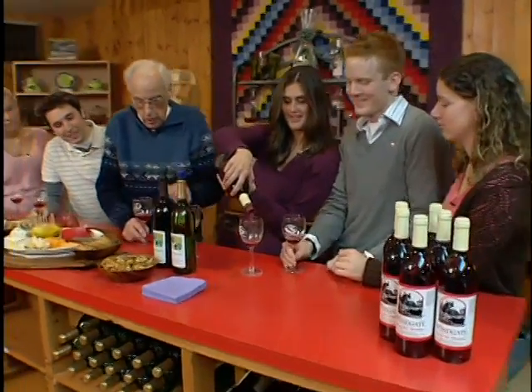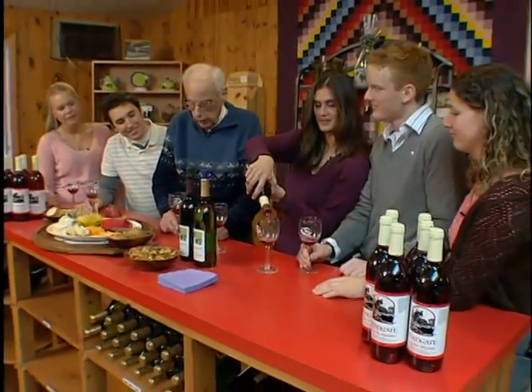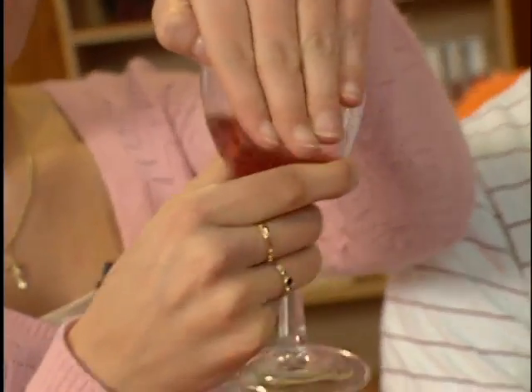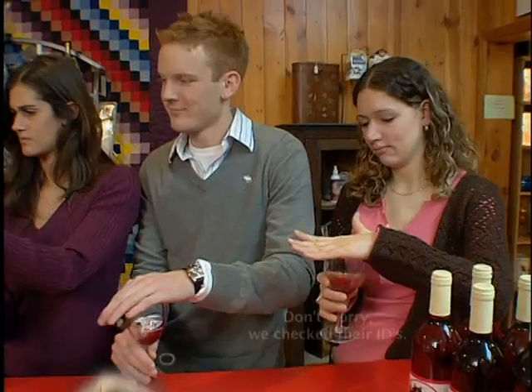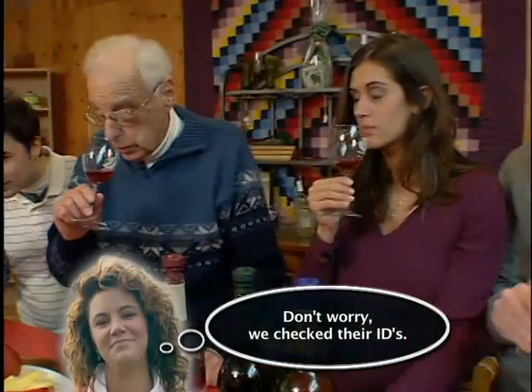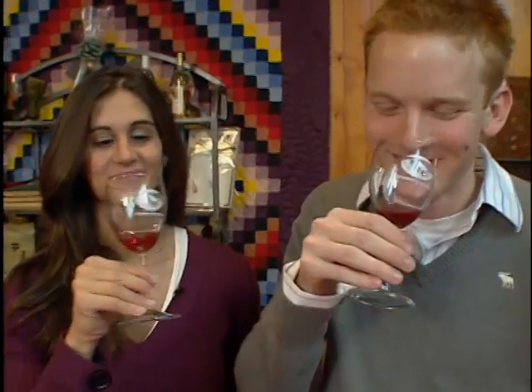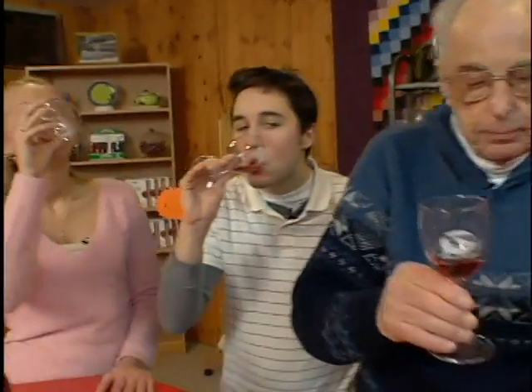Do we have any wine tasting techniques we should use? I think we should — I've never done this before. You really ought to enhance the aroma by rolling the glass, shutting off the top, and putting your nose in there. That wore my chest a little bit. That's what happens when you take it in one big chug.